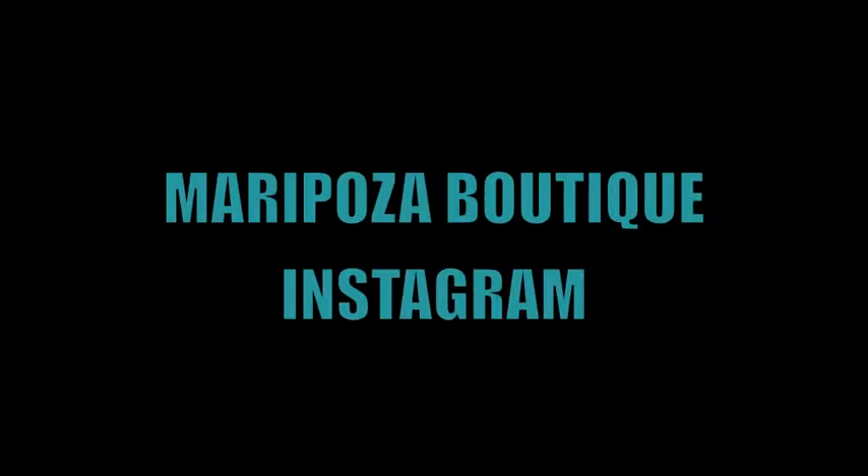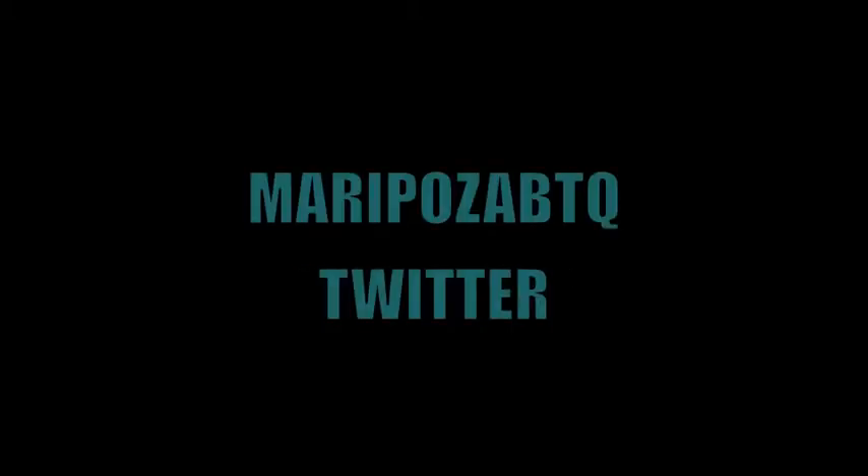That's all the time we have for today, but thank you guys for tuning in and don't forget to add us on Instagram, Pinterest, Twitter, and Facebook.